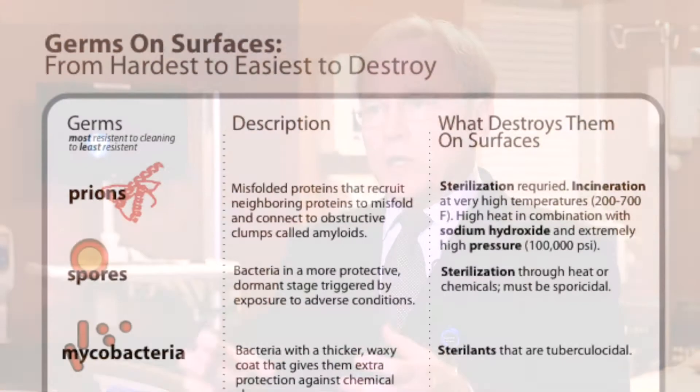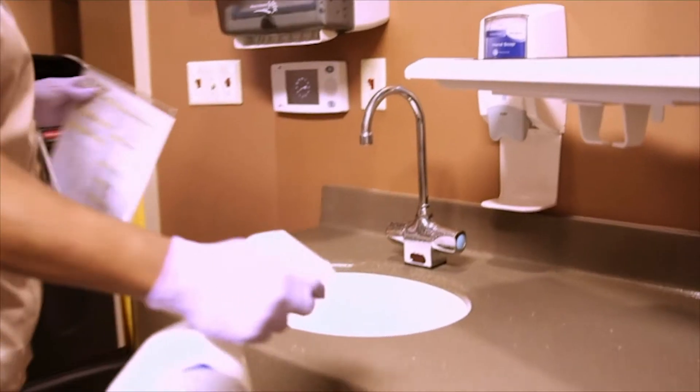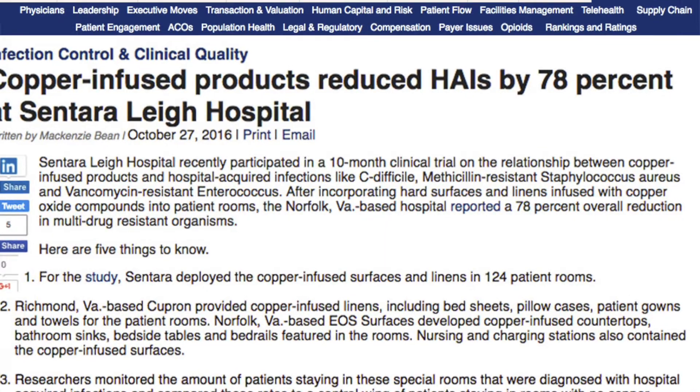When we looked at the infections in the hospital, we focused on the type of organisms that are very resistant — the worst infections. When we looked at how many of those infections were occurring in our patients, despite all the other processes we had in place, we saw a statistically significant reduction in those infections.